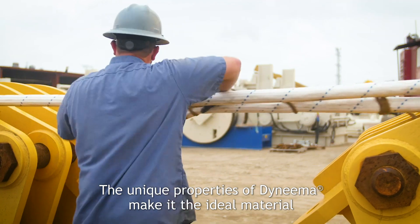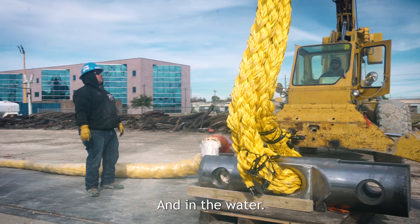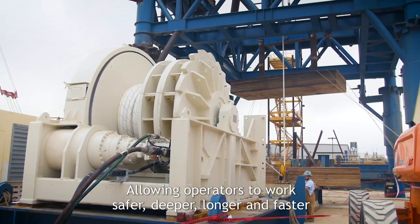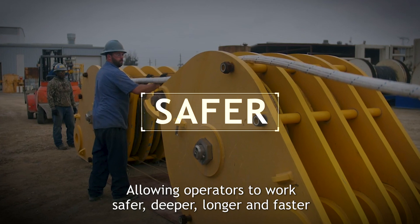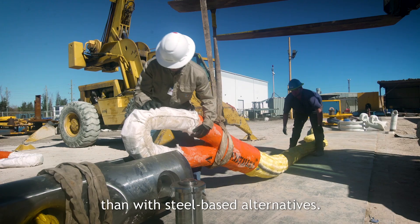The unique properties of Dyneema make it the ideal material for fully synthetic solutions both above and below the hook and in the water, allowing operators to work safer, deeper, longer and faster than with steel-based alternatives.